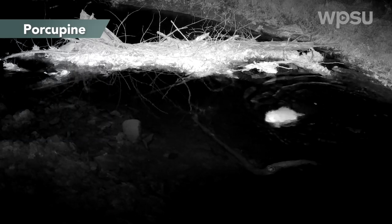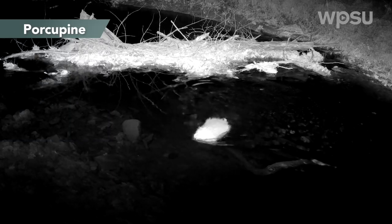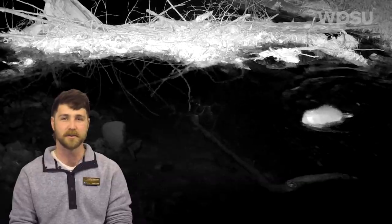This was a pretty unusual sighting of a porcupine swimming across Shaver's Creek. It's not a common sighting seeing them swimming around and you can see how clumsy they look in the water, but one thing that's pretty handy for them is their hollow quills give them a little bit of a personal flotation device, making them pretty buoyant.